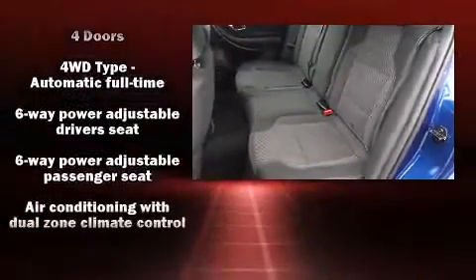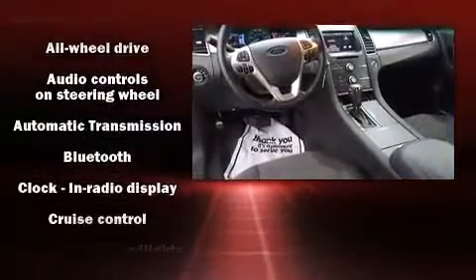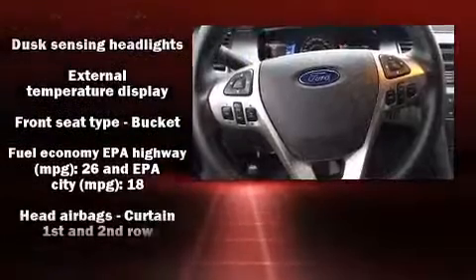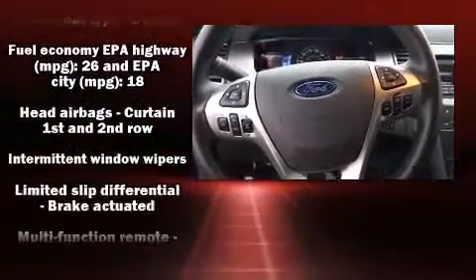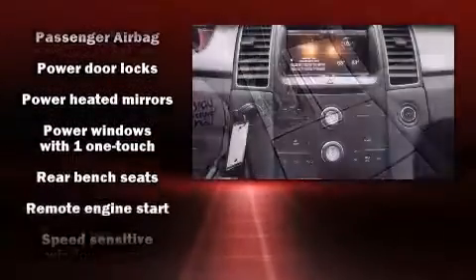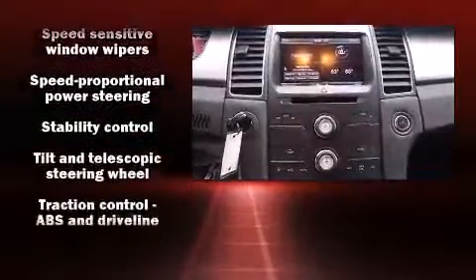Ford also prioritized safety and security by including dual front impact airbags, head curtain airbags, traction control, brake assist, a panic alarm, and four-wheel disc brakes with ABS. Electronic stability control stands out as a technologically savvy innovation, keeping you better connected to the road.